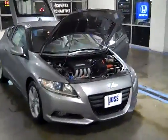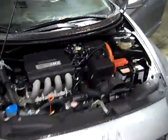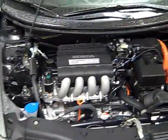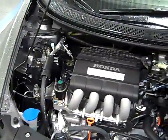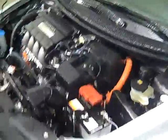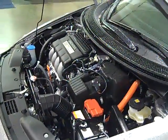The Honda CR-Z is the first two-door, two-seat hybrid sports coupe offered by Honda. This model features a 1.5 liter four-cylinder engine which boasts 122 horsepower, giving the driver excellent acceleration, sporty handling, and 37 miles per gallon on the highway.